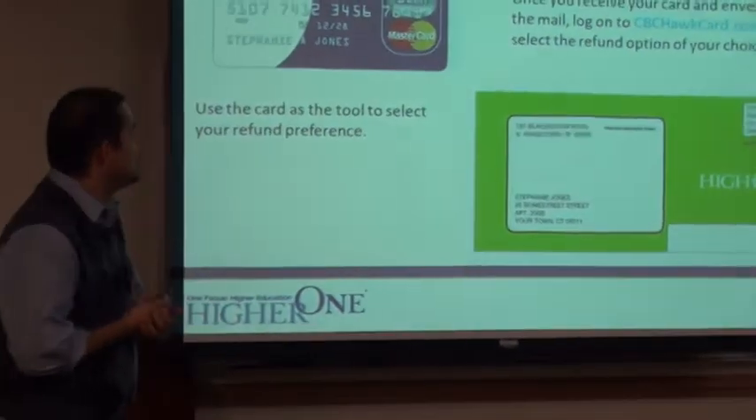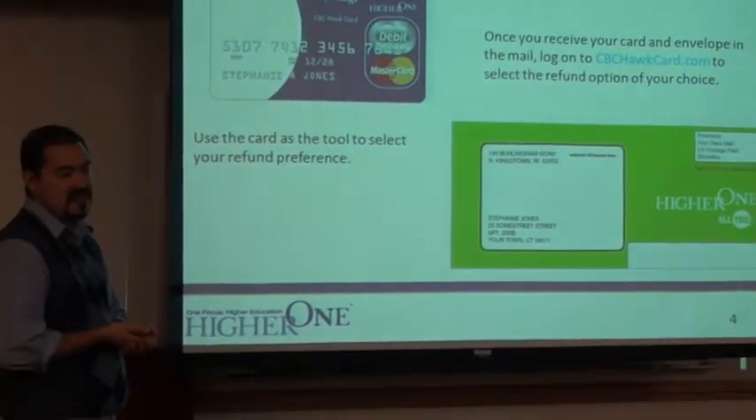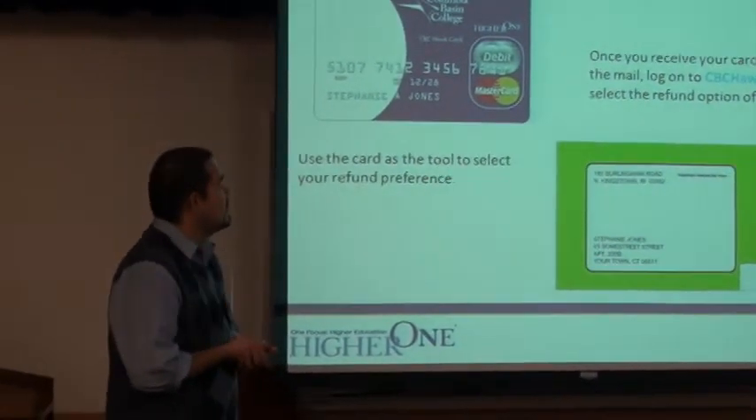In the top left, you'll see the card. We have visions of having a photo ID on this card in the future — hopefully early in spring or maybe next fall. But this is the card you're going to get in the mail.